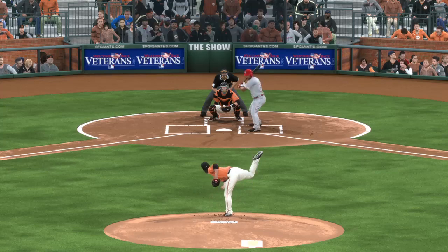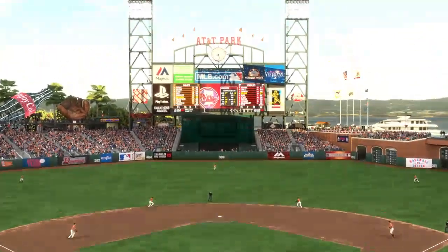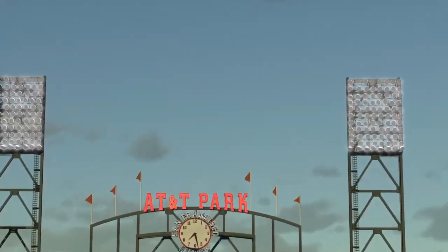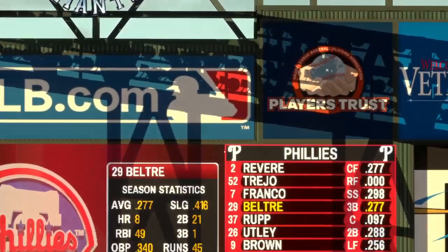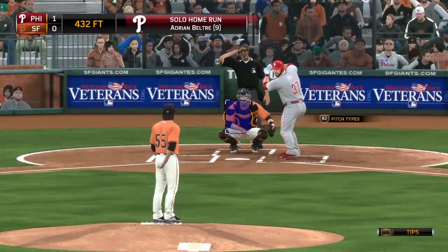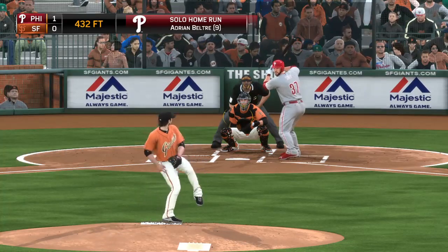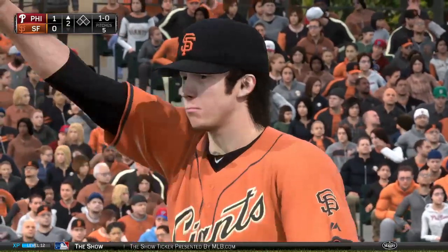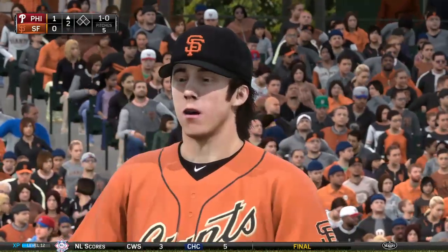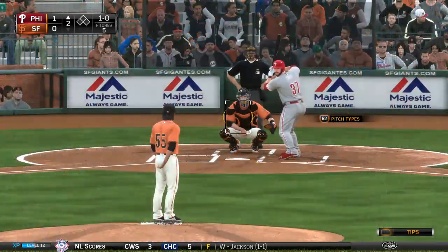About the only silver lining from a defensive standpoint is the fact that it came with the bases empty leading off an inning. You can survive it when this guy's hitting just solo shots — it's when he's doing his damage with two or three guys on base that things can really get out of hand in a hurry. Stepping in now, Cameron Rupp. The Giants come in off another victory last time out and are now winners of eight of their last nine ballgames.